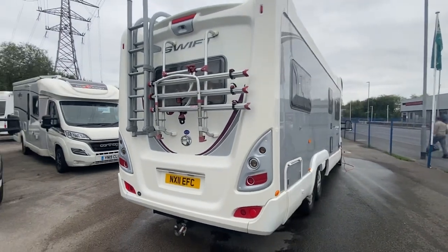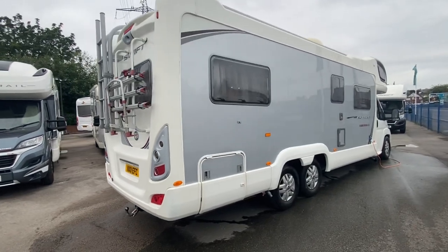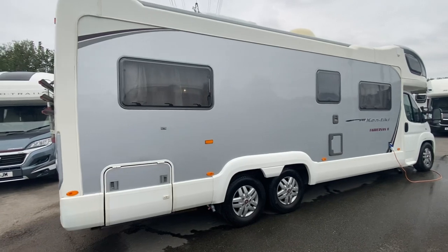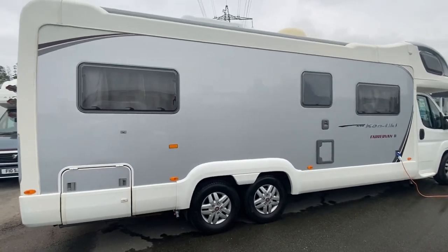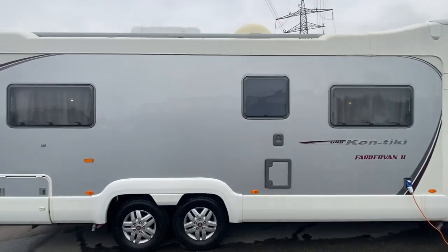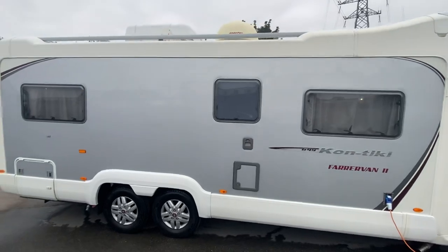Exterior-wise, not a mark. It's had full service history on the engine and also the cab. No marks on the wheels, no dents, no scratches, no blemishes — you can just see it is awesome. It's got a roof box on the top, which you can see there. It's also got a satellite.